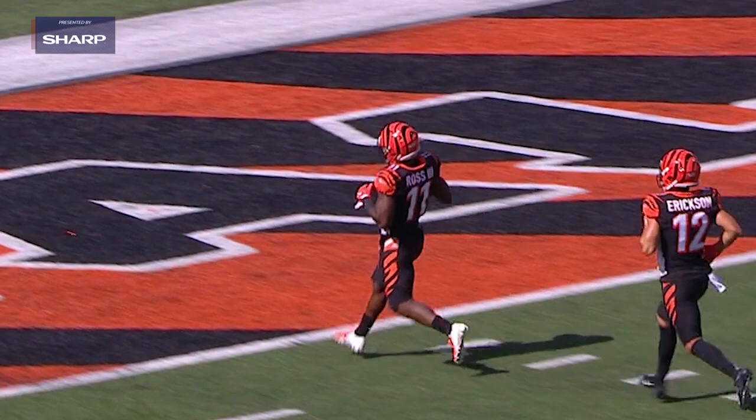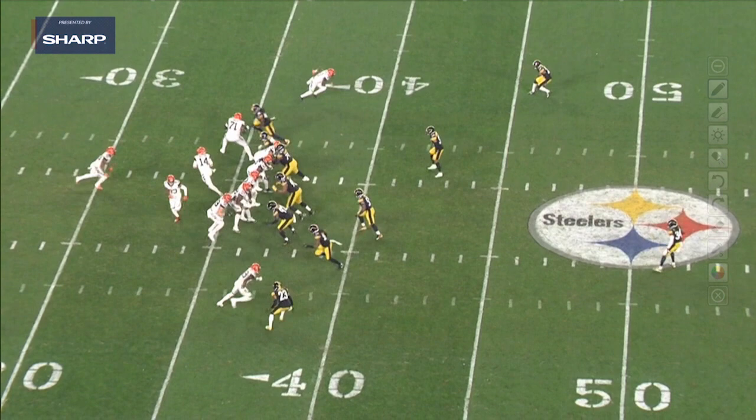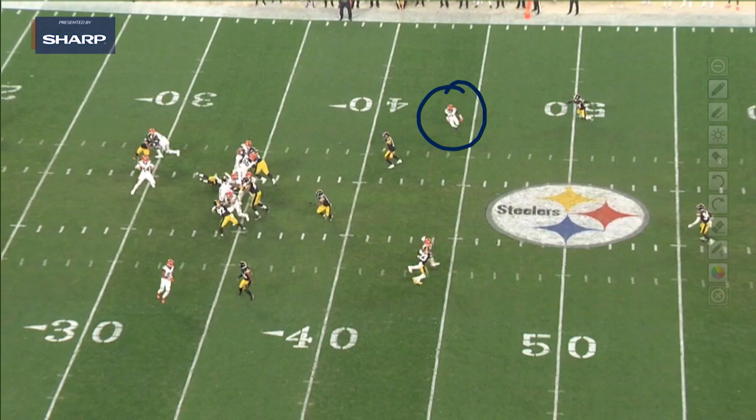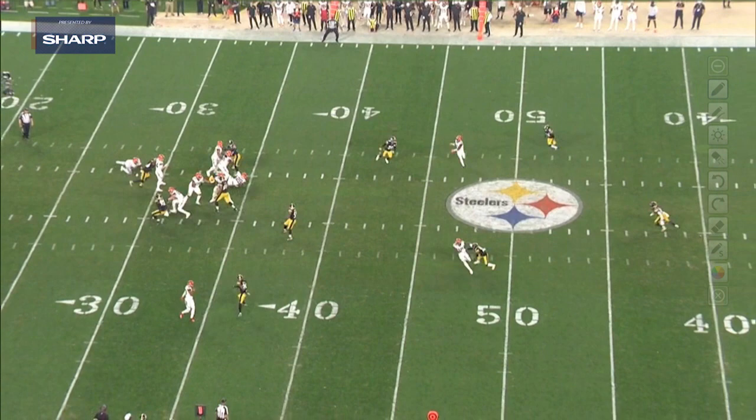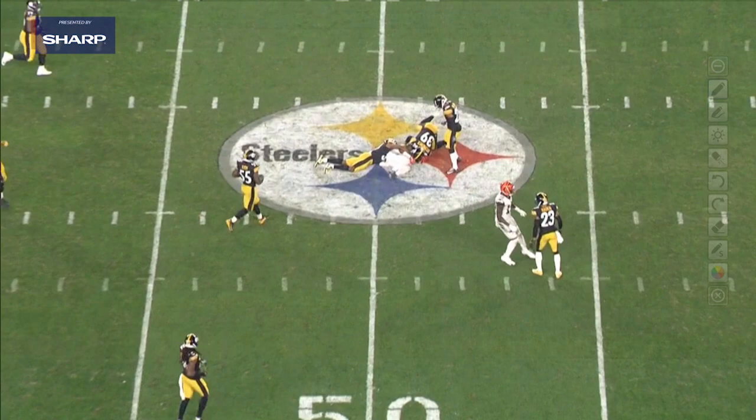Here's John Ross right here in this stacked wide receiver combination. This is a great example of John Ross — you know about his speed, you know about his athleticism, but how about the hands right here? This is just a little skinny post. He's looking back for the ball and this ball is going to be behind him a little bit. He goes up with one hand behind his body — I mean, that looks like the Jordan brand right there — to make this phenomenal catch. And then while he's on the ground, not scared to signal first down.